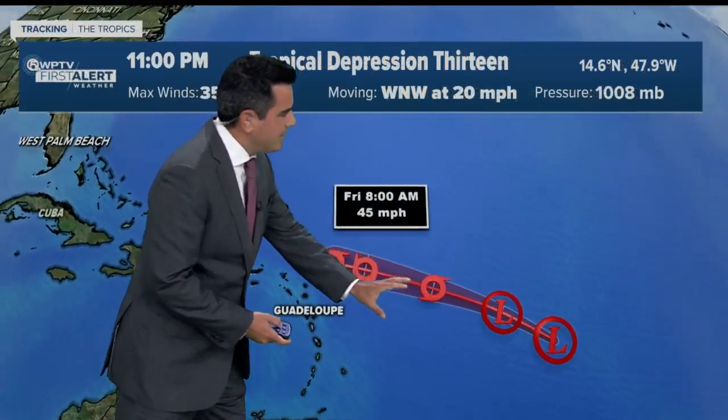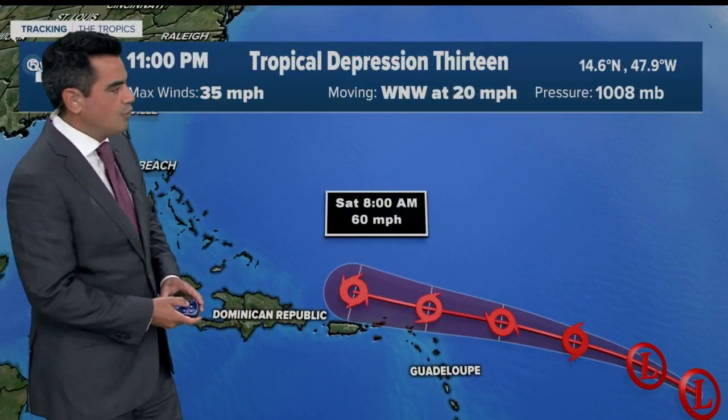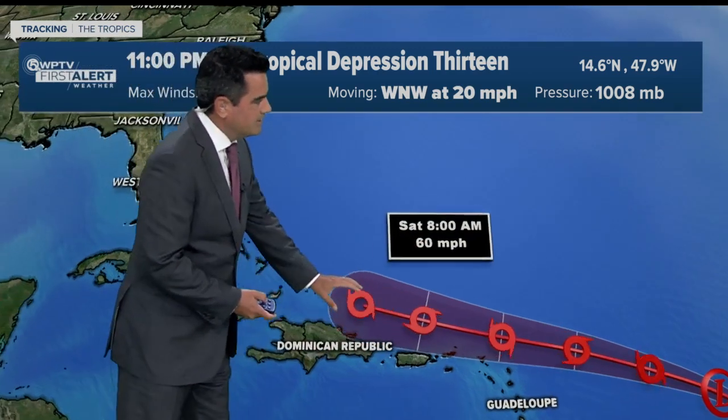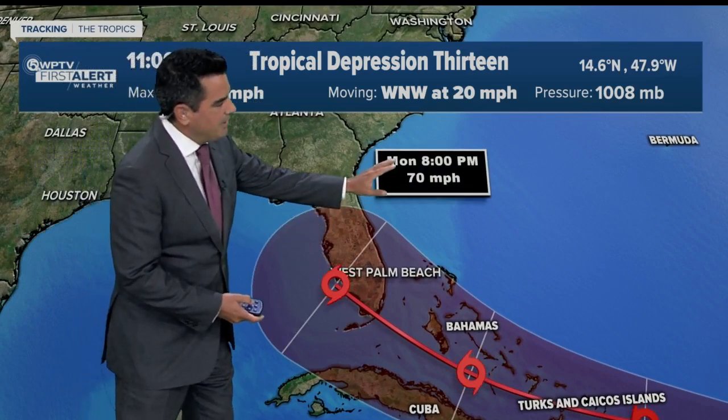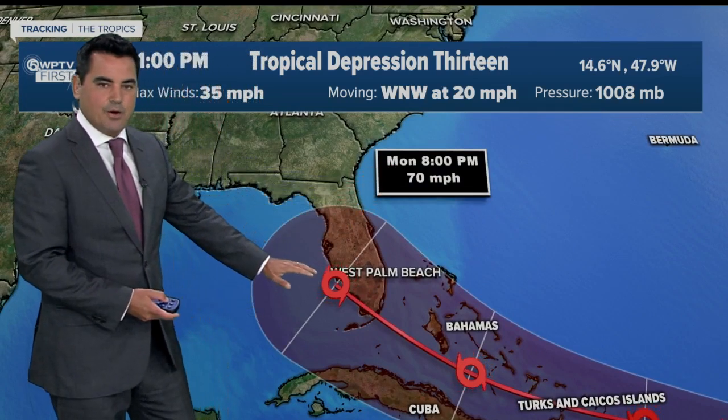So here's the thinking: by tomorrow it could become a tropical storm, by Saturday just north of Puerto Rico with winds of 60 miles an hour, and then after that it makes a run towards South Florida by Monday with winds of 70 miles an hour.